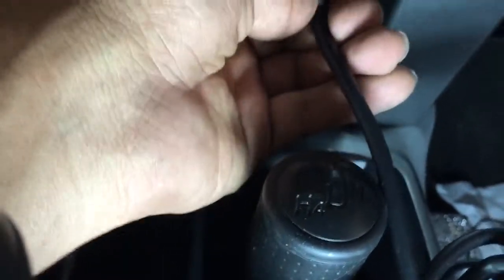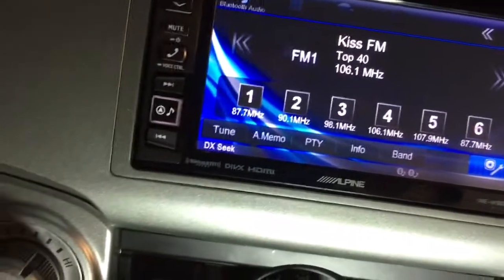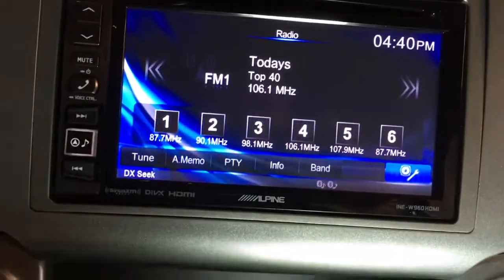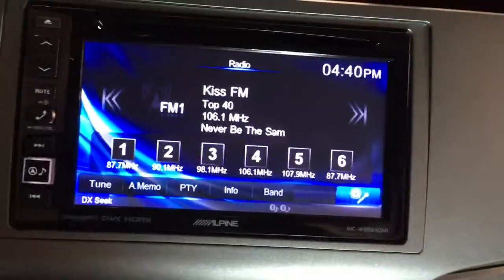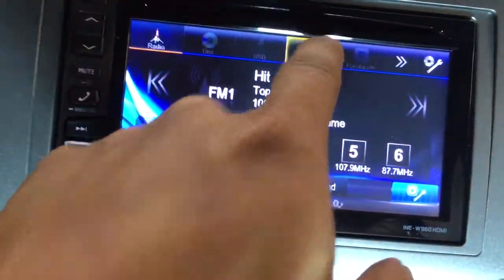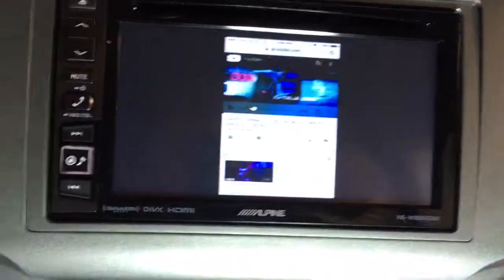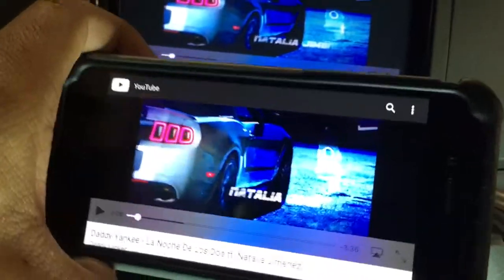Here we have an iPhone plugged in with the HDMI adapter and the lightning connector. All you do is grab your wire, plug it up, and on the radio we're going to go to the HDMI. We're going to see a YouTube video. There the HDMI logo has turned on — select it.